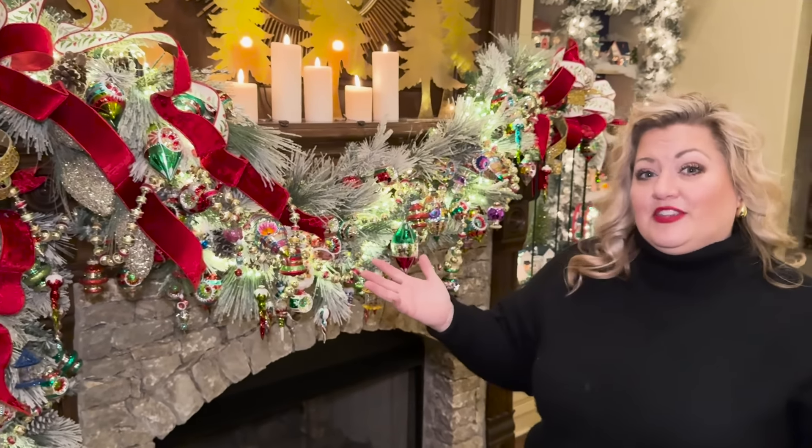We love bubble lights, so we had to bring this bubble light candle home for Christmas this year. I am in love with it - it's right here with my McKenzie Childs pieces. Every day when I turn it on it just makes me happy.